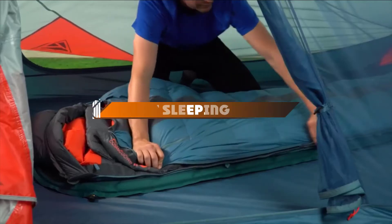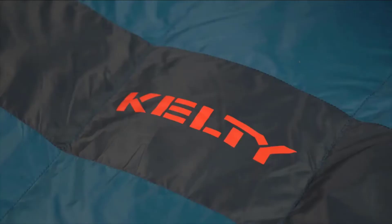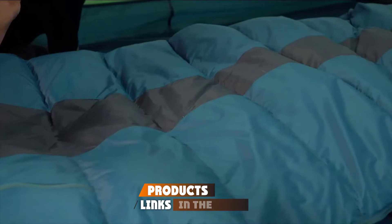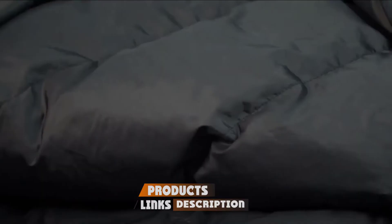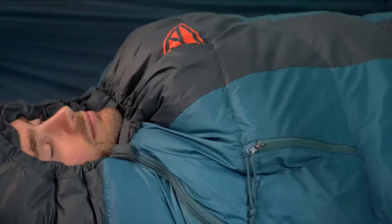Hello guys, in today's video we're going to present to you the top 10 best sleeping bags available on the market today. We made this list based on our personal preference and sorted it based on their features, prices, quality, durability, and reputation of the manufacturers. Check out the description to find out their prices and more information. We've included the links in the description below.